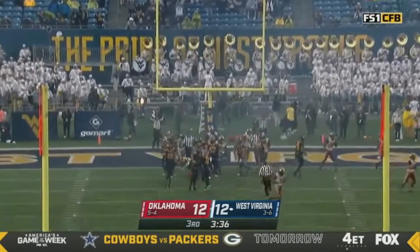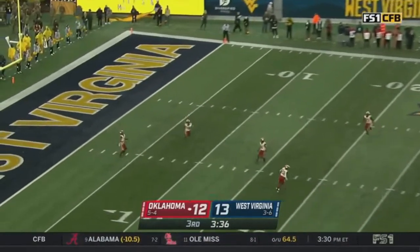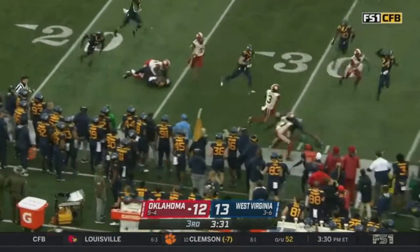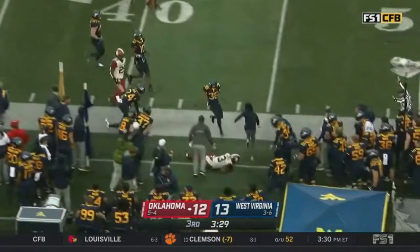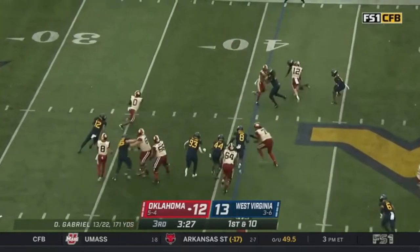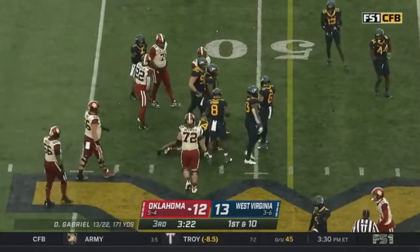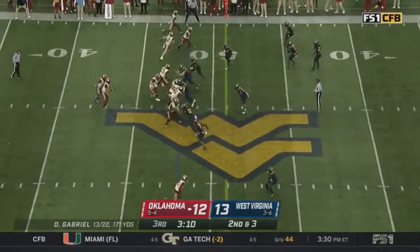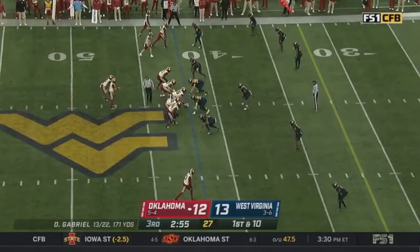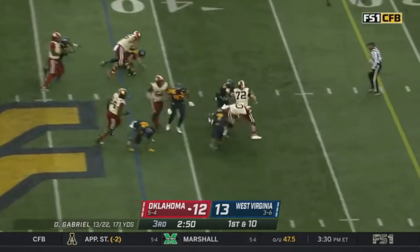Casey Legg's extra point is good. Farouk on the return has room. Gray breaking tackles and taking it close to midfield. Oklahoma needs more variety in the passing game, with passes to Mims on the outside to continue allowing Gray to lean on this defense. Here's Gray again with a little move in the hole.